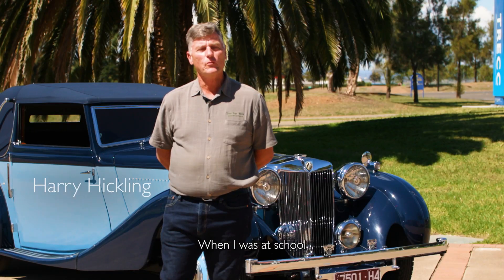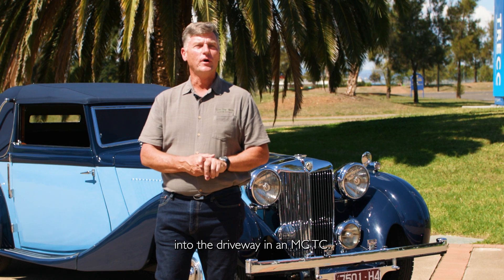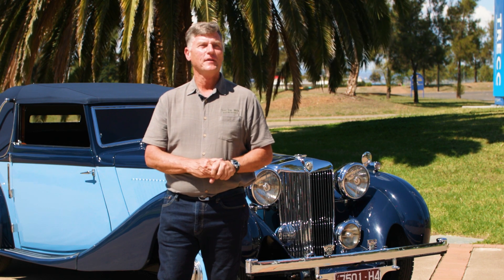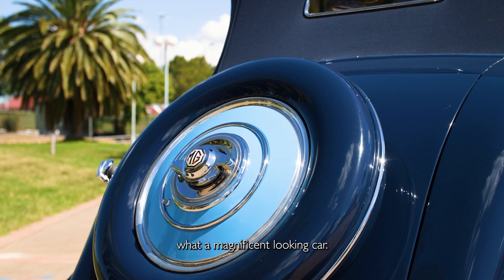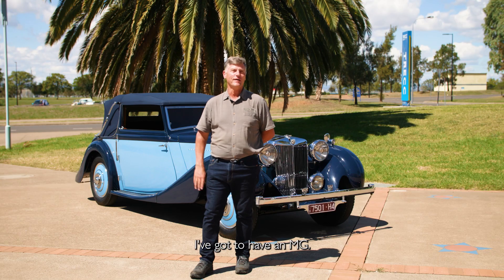My name's Harry Hickling. When I was at school, a young kid pulled into the driveway in an MG TC, and I thought what a magnificent looking car. I was 16 years old and I thought I've got to have an MG.